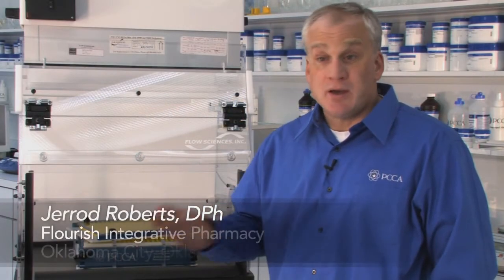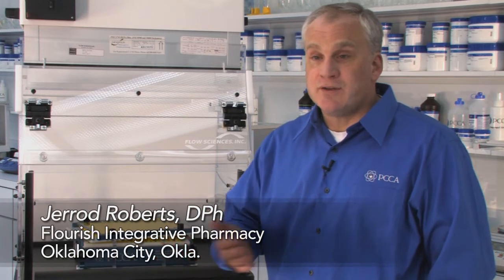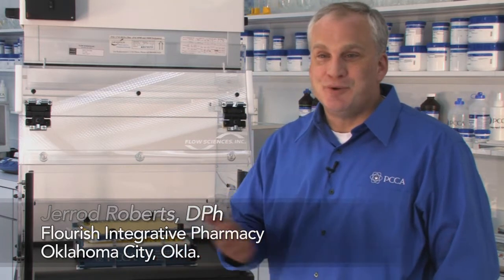There are certain key components to opening a compounding pharmacy — obviously the chemicals themselves, employees to do the compounding, but also in today's times we've learned that a powder containment hood is essential to open a compounding practice.